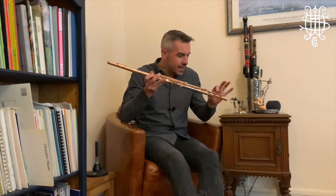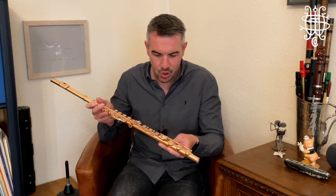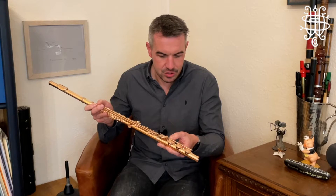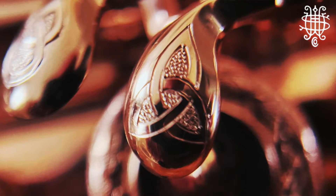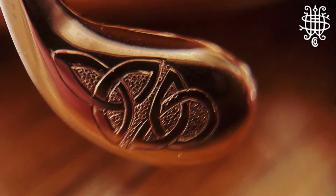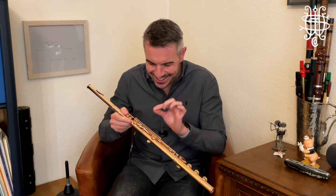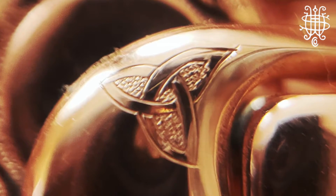So in addition to having each of the round keys with this interweaving design, we've also got this triangular Celtic knotwork design on the B-flat shake, on the C-sharp trill lever, on the G-sharp key, and even placed just perfectly on the top of the B-flat thumb lever here.